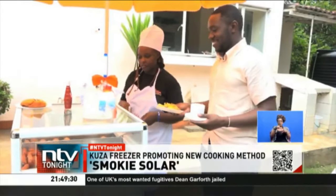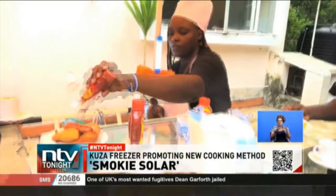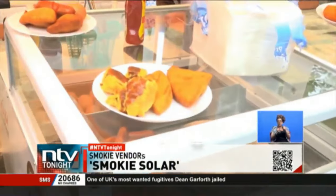We have charging stations and we give vendors a fully charged battery. With one battery, it's able to run the cooking unit for at least eight to nine hours. The vendor is also able to regulate the amount of heat easily and cook the smokies well.